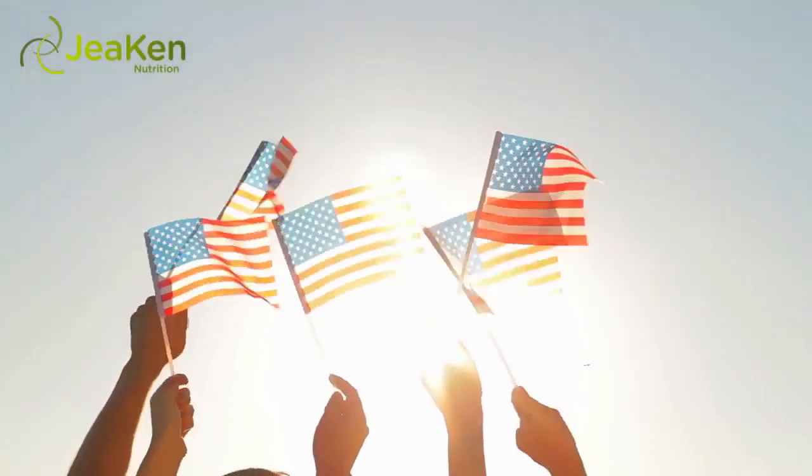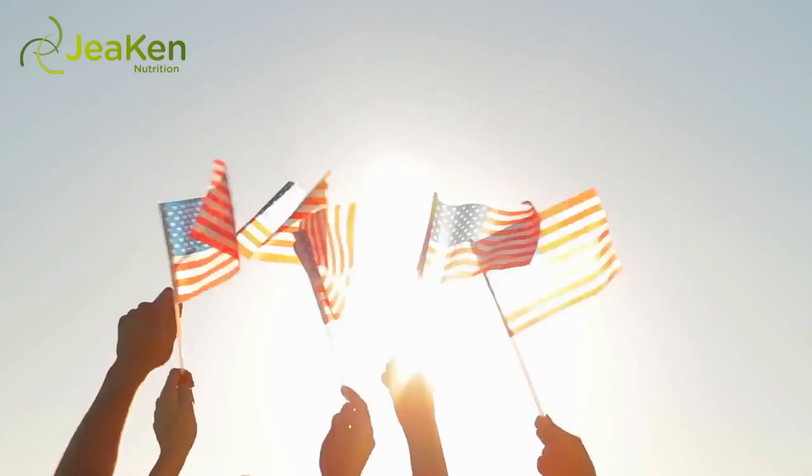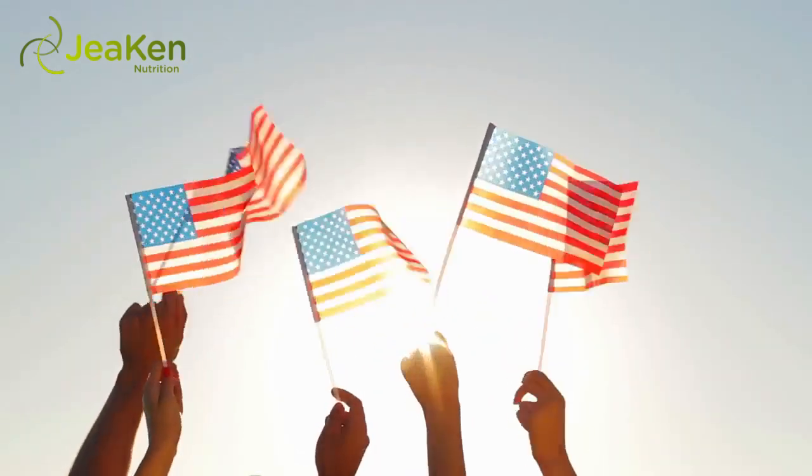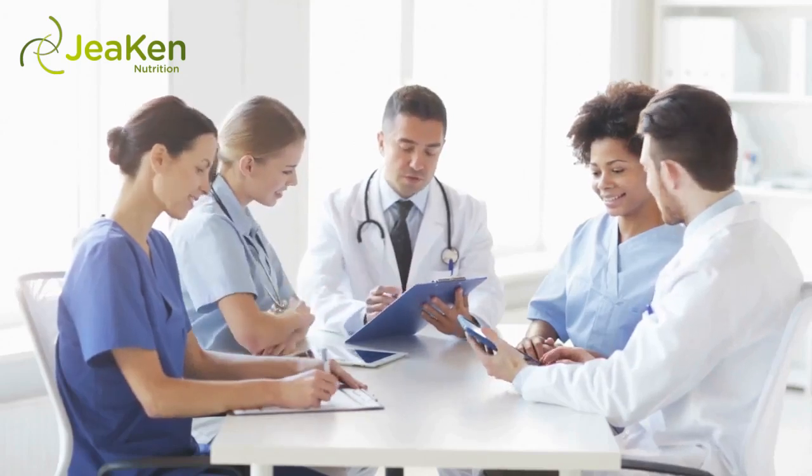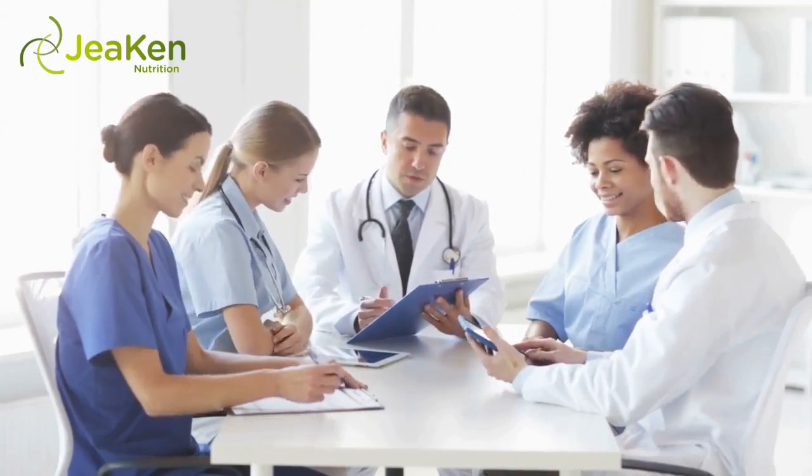From 2010 to 2050, the number of Americans with diabetic retinopathy is expected to double — from 7.7 million to 14.6 million — according to the Centers for Disease Control article "Watch Out for Diabetic Retinopathy."